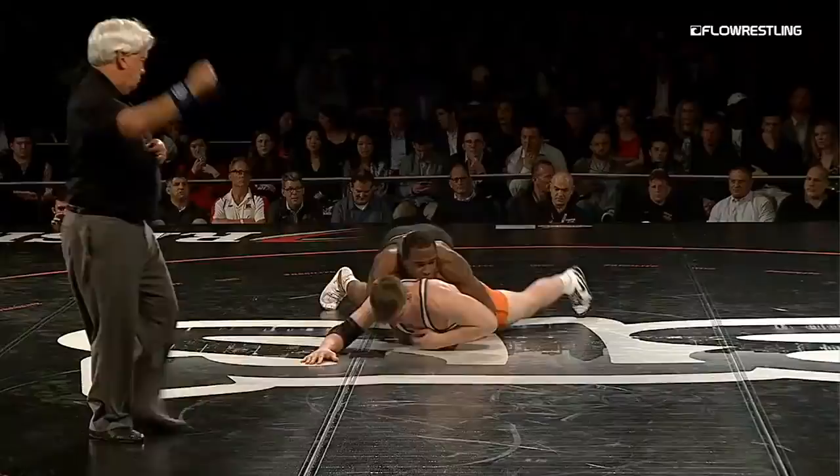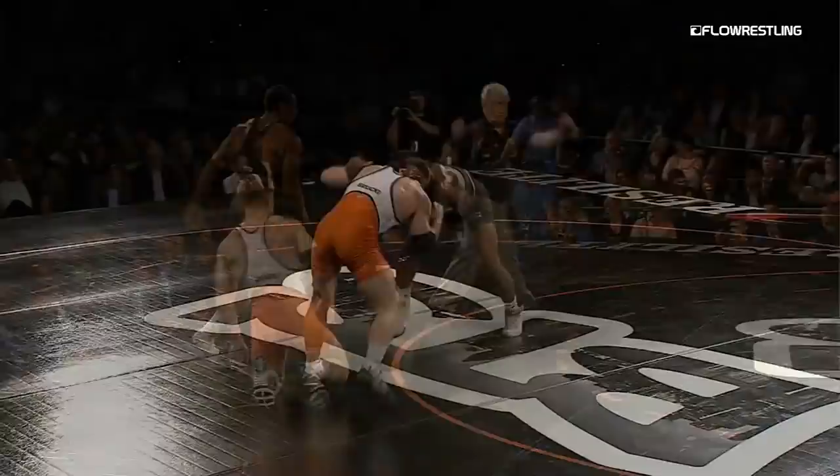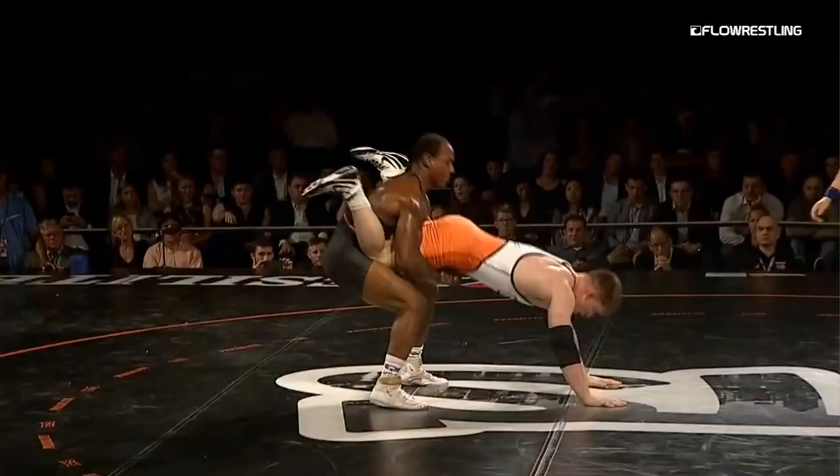You get him fighting so hard one way, the other way it looks easy. Snap and then boom, easy go behind there. Here's the finish — picks him straight up and back. Close to exposure, maybe, maybe not. I think for the lift they're just like, you know what, close enough to count. If you pick somebody up like that...